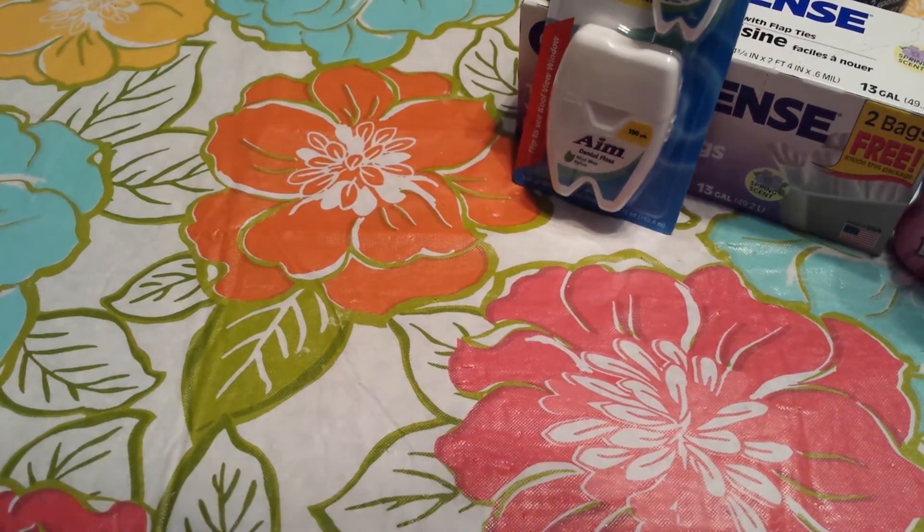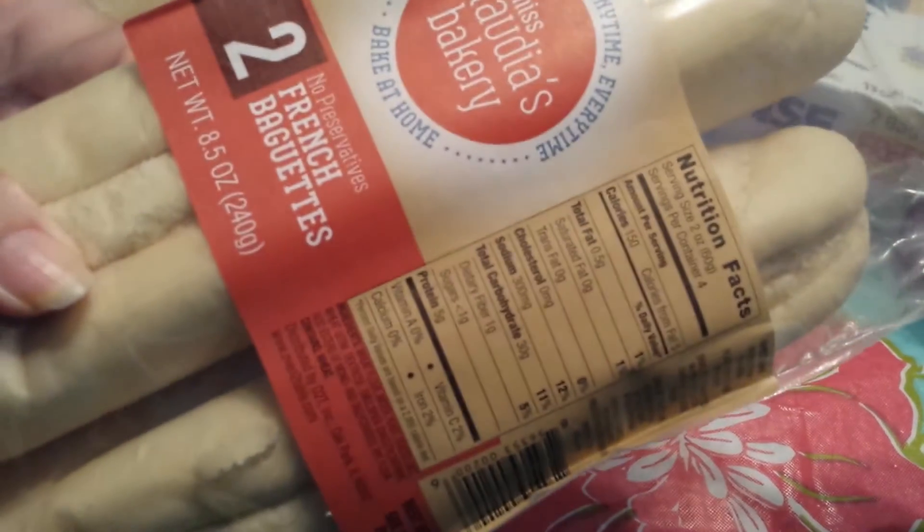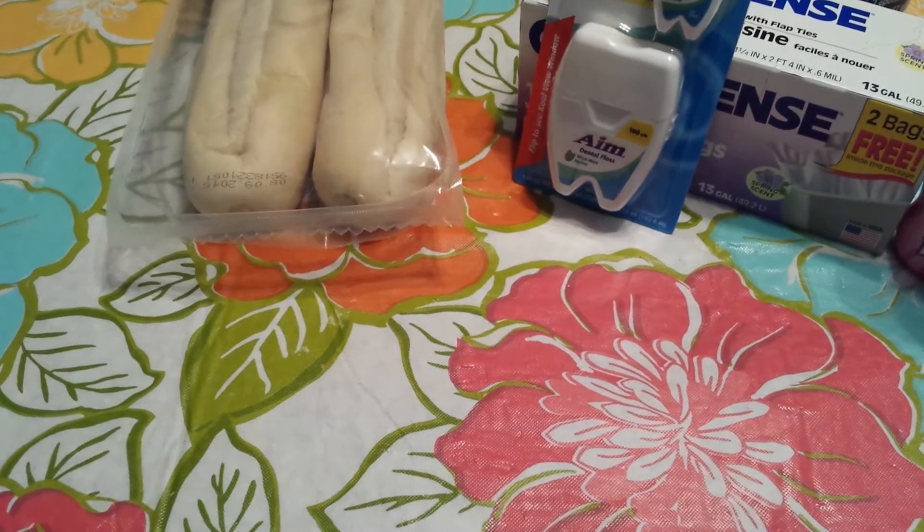I've heard some good things about these baguettes. This is Miss Claudia's Bakery and it comes in a two-pack, so I went ahead and grabbed two of those.